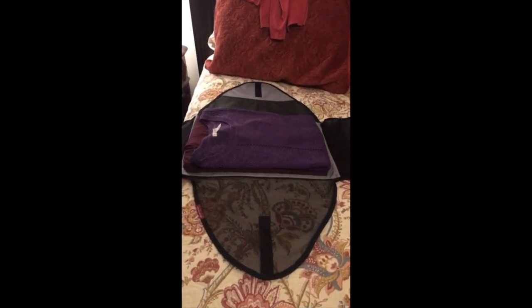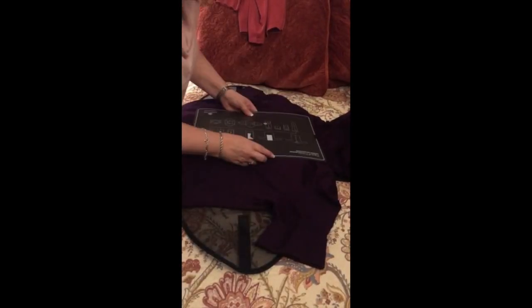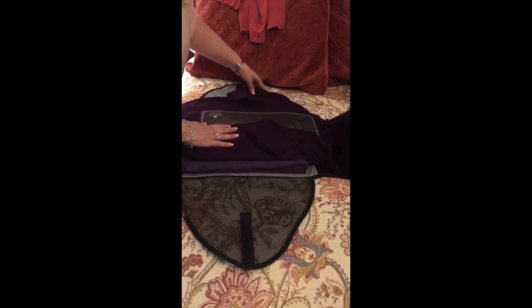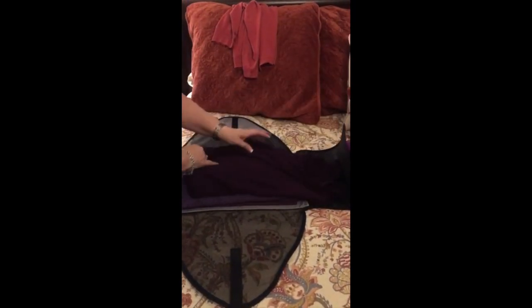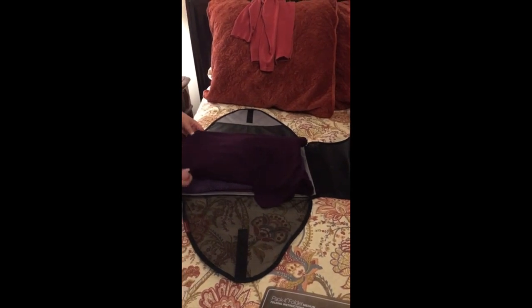Let's do one more. Put it face down, place the handy instruction sheet, fold one sleeve over and then the other side over, fold up the bottom, and pull it out — you will not have one wrinkle anywhere. Trust me, easy peasy — love it!